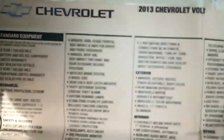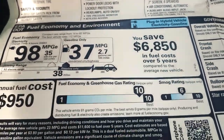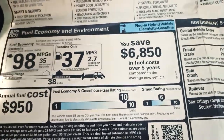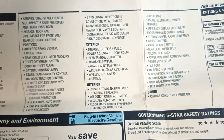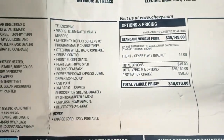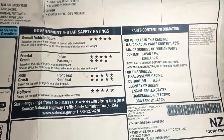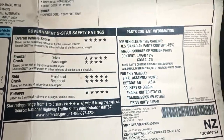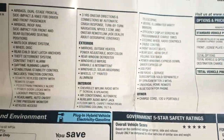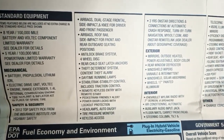This vehicle did come with the original window sticker. It's rated at 98 MPGe — that's how they rate electric cars. Originally $40,000 MSRP, five-star overall safety rating, all your standard features, and of course you've got the manuals and all that good stuff.